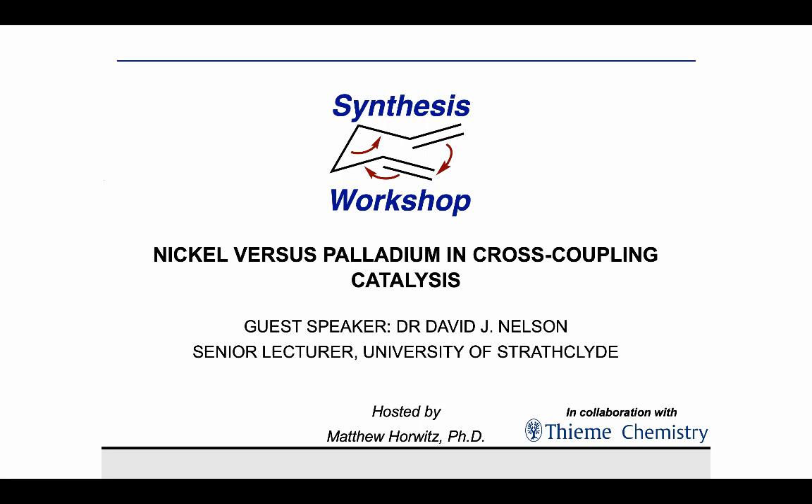Thank you for joining us on Synthesis Workshop. Today is a Research Spotlight episode made possible through a partnership with Thema Chemistry, aimed at showcasing some of the work of Thema Chemistry journal awardees. On today's episode, we have with us Dr. David Nelson, who's joining us from Scotland.